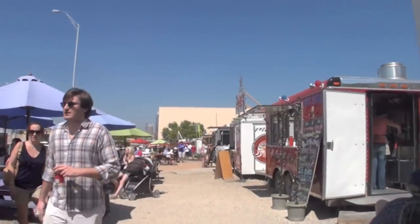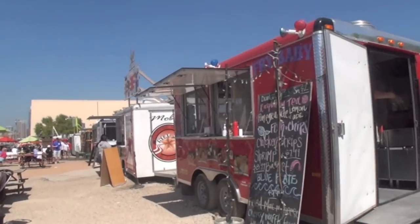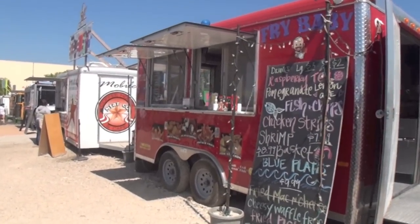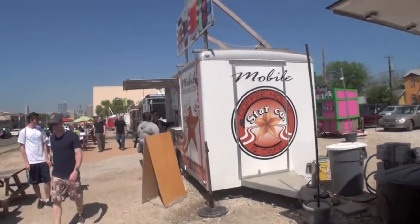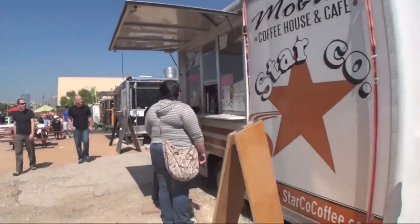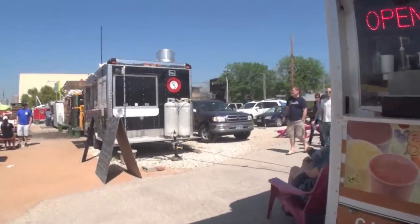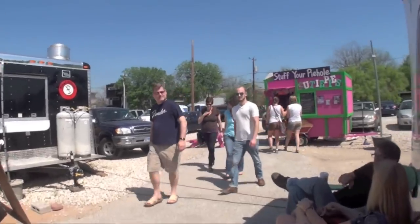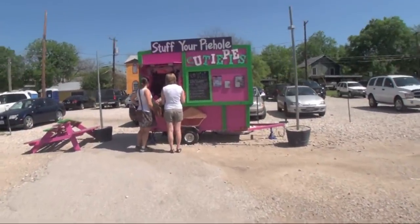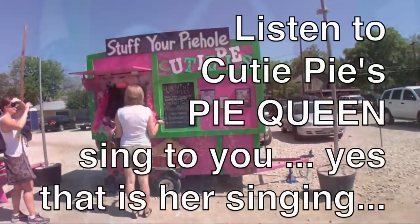We make our way down the road a little further and now we're at a place called Fry Baby — I think you probably know what's going on over here. Here we've got the coffee shop, because of course you need to take care of a little bit of the balance in your meal. And one of the just absolutely most cute places over here is Cutie Pies — you've got to love the tagline: stuff your pie hole.